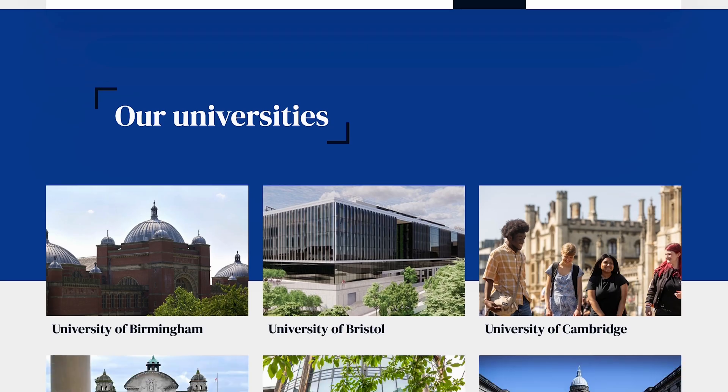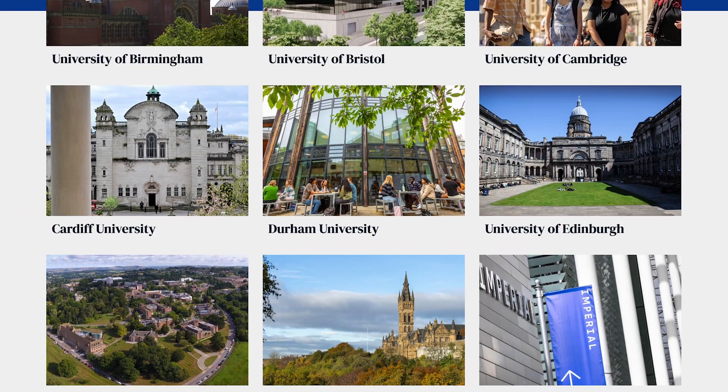Before we get into how to choose the right medical schools, we need to understand the importance of applying strategically. One of the key reasons why med applicants don't get in is because they waste their medical school choices. They may be a bit too ambitious by applying to all the Russell Group unis in London, which is actually what I did in my first application. Since I didn't really meet the entry requirements for any of those unis, I didn't get any interviews and got rejected from all my choices.